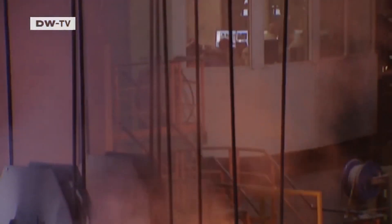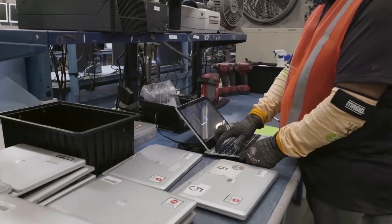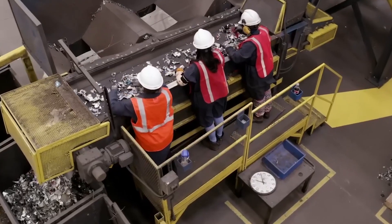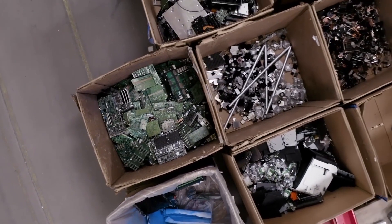Once e-waste is dismantled, it moves to the shredding phase. Giant industrial shredders rip devices apart, breaking them into smaller fragments. This isn't just about size — it makes it easier to separate different materials efficiently. These machines can process thousands of electronics per hour, turning everything from old computers to cables into manageable pieces.